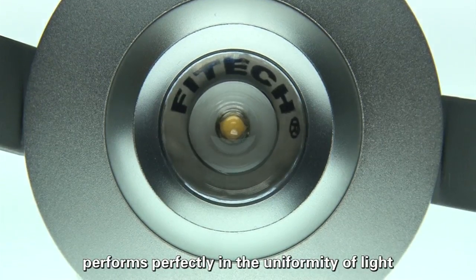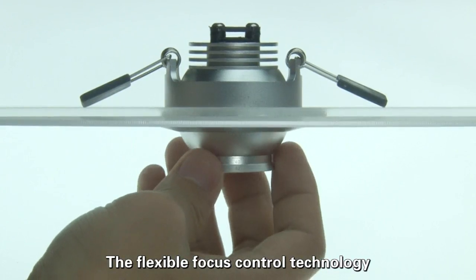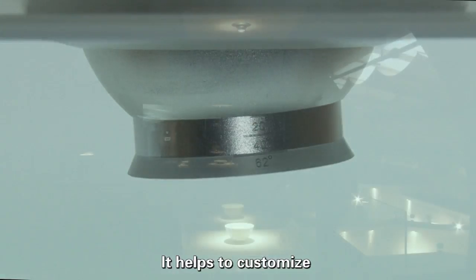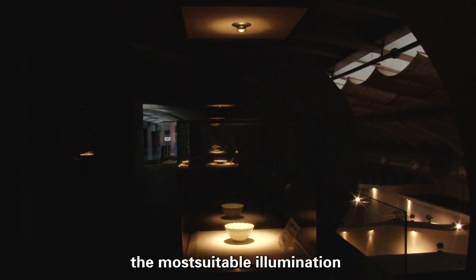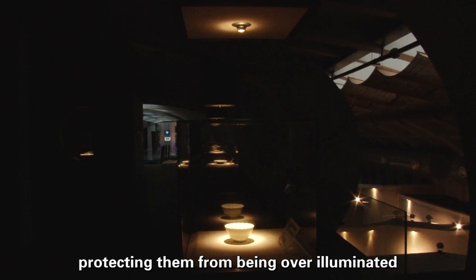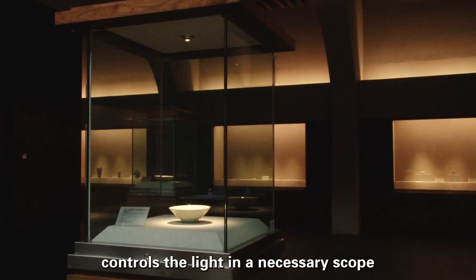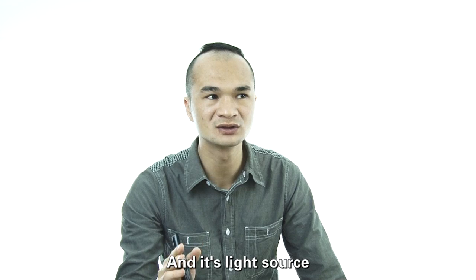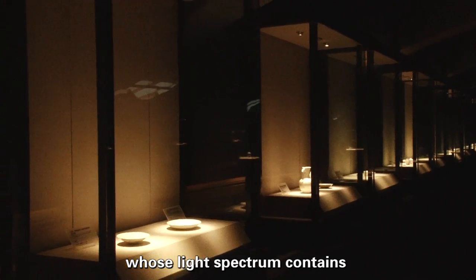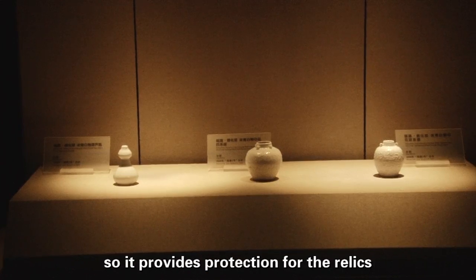The patented lens performs perfectly in the uniformity of light. The flexible focus control technology provides a stable and precisely controlled beam for the exhibits, helping to customize the most suitable illumination and protecting them from being over illuminated. The unique anti-glare design in the i-series controls the light within a necessary scope, avoiding light wasting. Its light source, LED, is one whose light spectrum contains no infrared or UV radiation, providing protection for the relics.